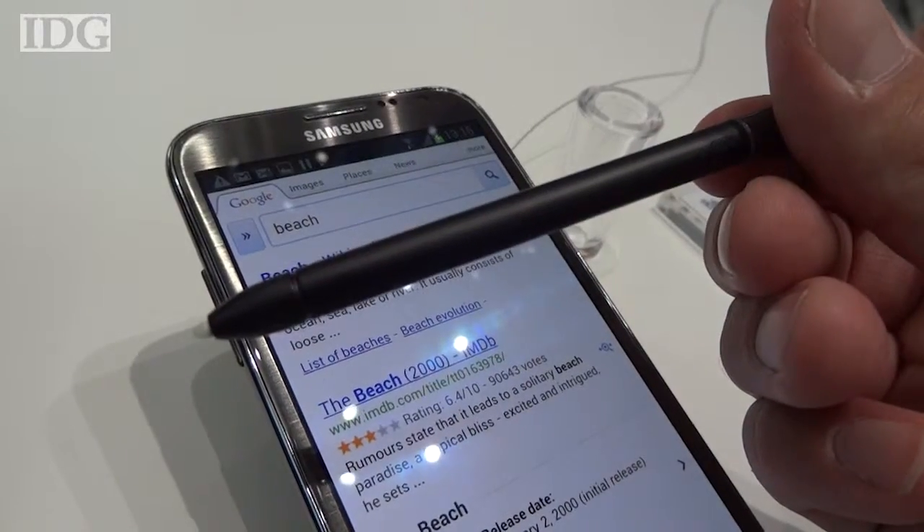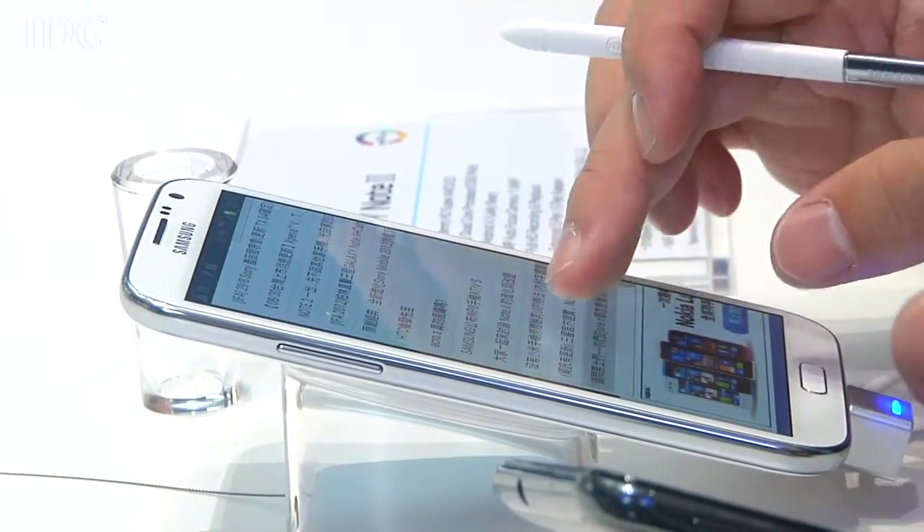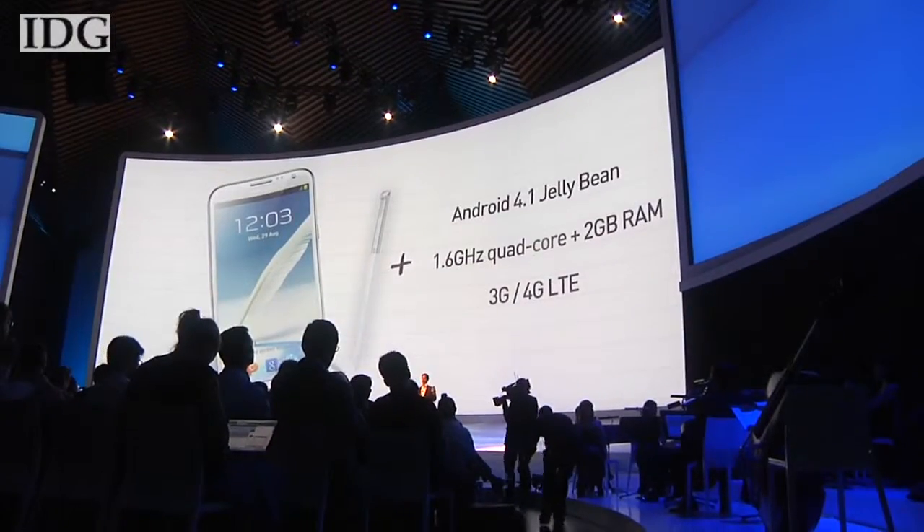And if the pen is left behind, the Note 2 will vibrate to remind the user to retrieve it. The gadget will start shipping in October, beginning with Europe and Asia.